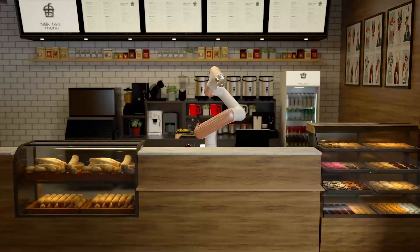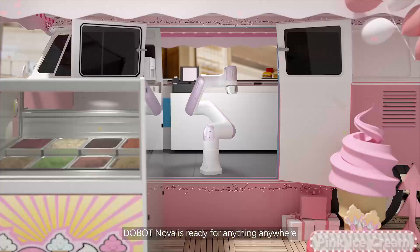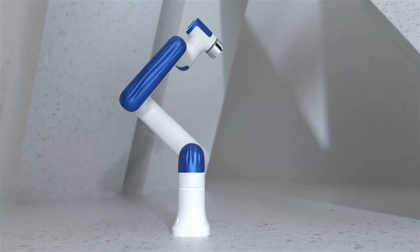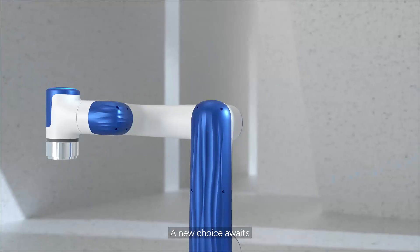Nova is ready to be your star sidekick. Dobot Nova — ready for anything, anywhere. To a better lifestyle. A new choice awaits.